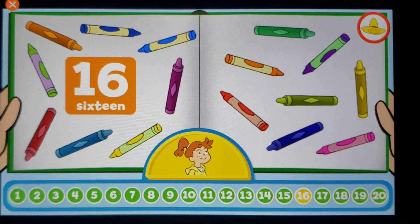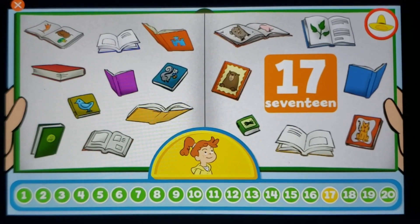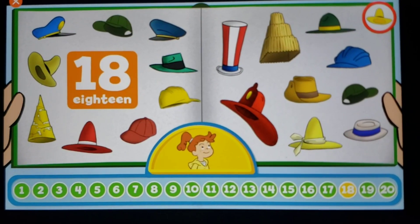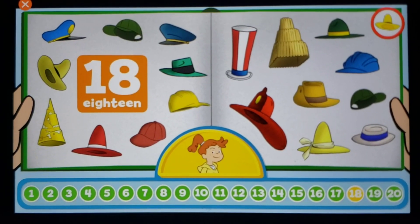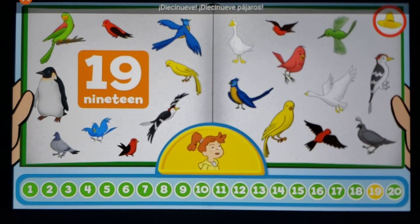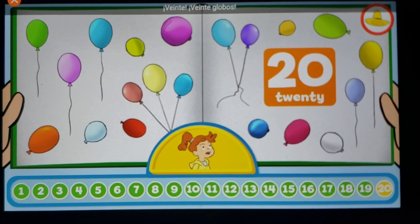Sixteen, sixteen cannons. Seventeen, seventeen books. Eighteen, eighteen hats. Nineteen, nineteen birds. Twenty, twenty balloons.